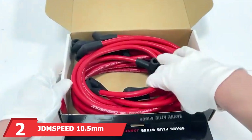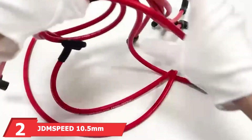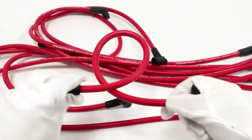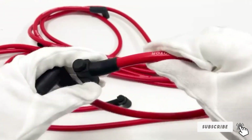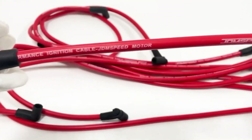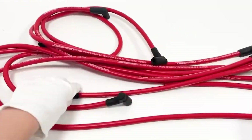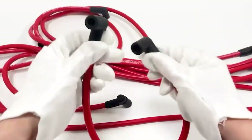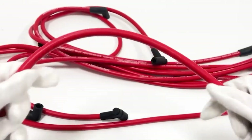At number two, we have JDM Speed 10.5mm Spark Plug Wire Set for HEI/SBC/BBC. This is another stellar product from JDM Speed, offering an even thicker wire diameter of 10.5mm. This set is specifically designed for high-energy ignition systems, providing maximum spark delivery and improved engine performance. The wires are constructed with a double-layer silicone jacket, offering superior heat resistance and durability.